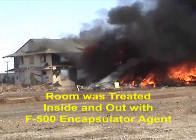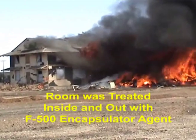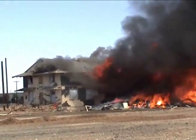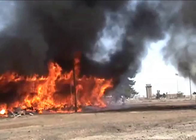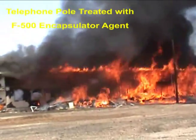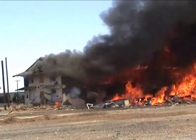This whole room, inside and out, has been treated with F-500 — the bottom floor. As you see, the plastic is just not burning. That whole building, the whole wall is treated. You can see the untreated portion versus F-500. Look at that — look at the pole. That plastic will not burn.